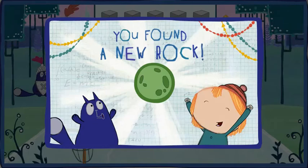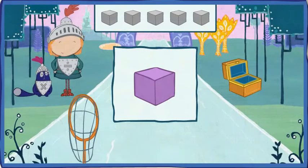Will you help me find my jewels that are shaped like this? This is a cube. A cube is a solid shape that looks like a box and has six square sides.